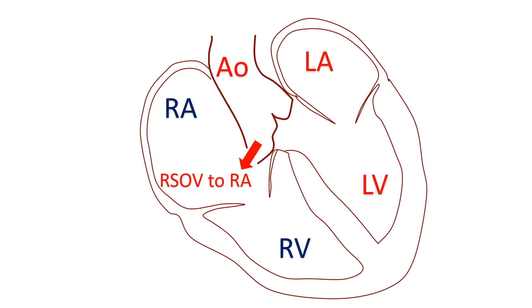The pericardium is the outer covering of the heart having two layers. Bleeding into these layers can cause compression of the heart and impede its proper filling, in a condition known as cardiac tamponade, which is a dire emergency.